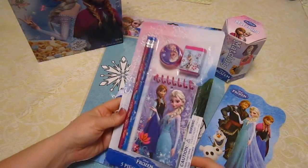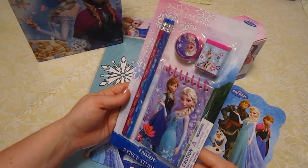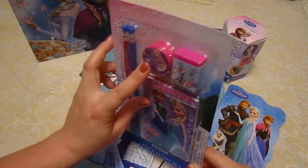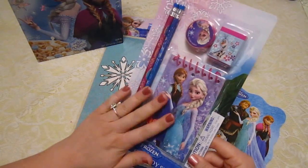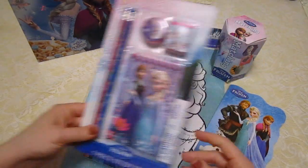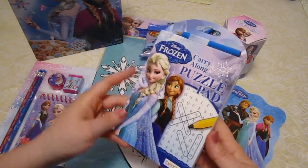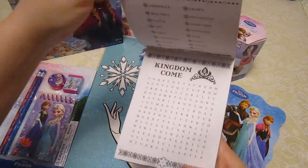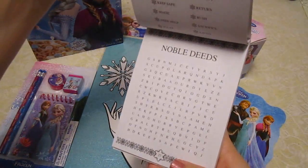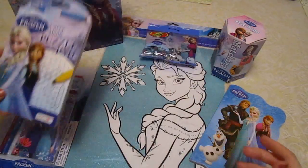First things first, we have here a five-piece study set. It comes with two pencils, a pencil sharpener, an eraser, and a notepad. Lambie is going to actually be using this for school. We also have a carry-along puzzle pad, and it comes with a little pencil. This is a word finds — you look for words listed up top in the puzzle below. Lambie loves those.